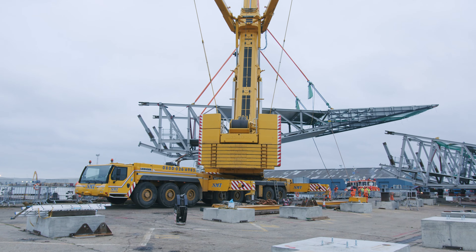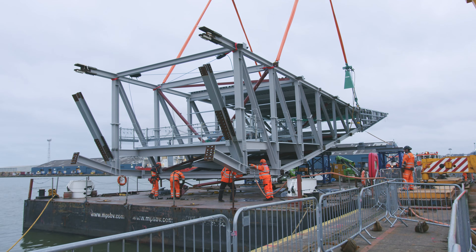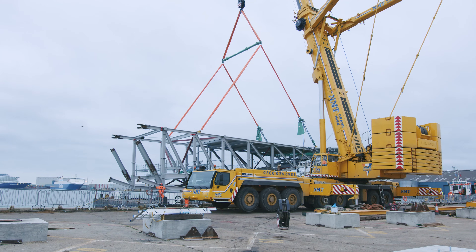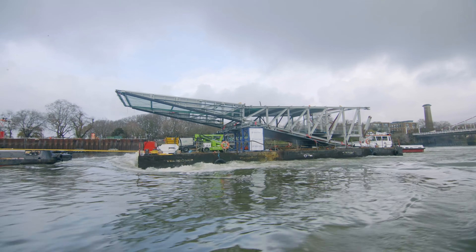Where we are at the moment — Tilbury — we're pretty much at the beginning of the River Thames, and Fulham is all the way up river past pretty much every bridge on the Thames. So in terms of towing to site, we have to navigate past every bridge along that route.